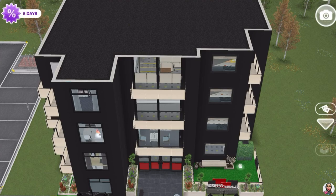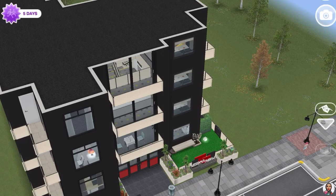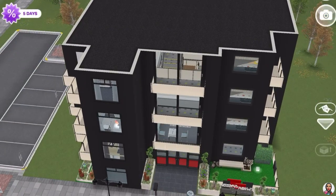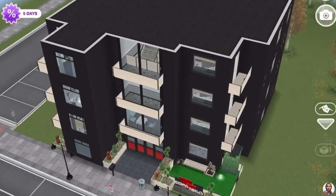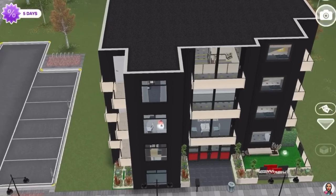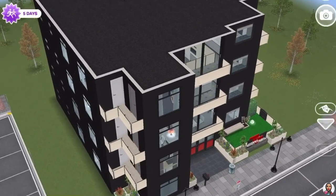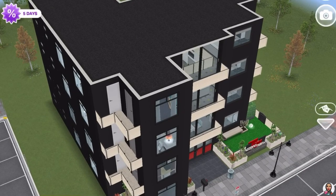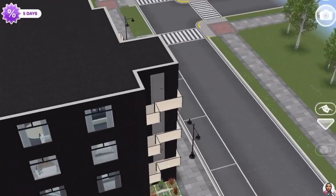Hello everyone, this is Rima Shai Sims here. Welcome back to my channel, thank you for tuning in. I hope you're all doing alright and safe. Today we're touring this apartment building. As soon as we got this lot, I was like I have to build an apartment on this specific lot — it's just so pretty. It has a parking lot on the side as well, so it's really fit for an apartment.